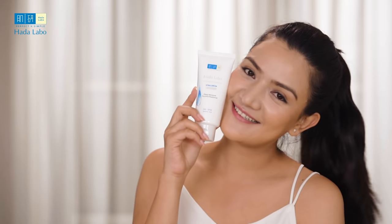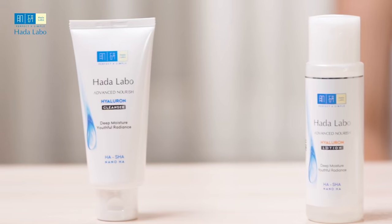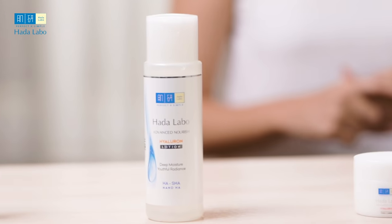Another thing — Hada Labo's Advanced Nourish line is free of fragrances, color, and alcohol, which is another plus point for investment. I recommend it to anyone who has a busy schedule and cannot give much time for skin care. In such a minimal process with these products, you will get great moisturized and hydrated skin. Try Hada Labo's Advanced Nourish line and see for yourself how amazing it is.